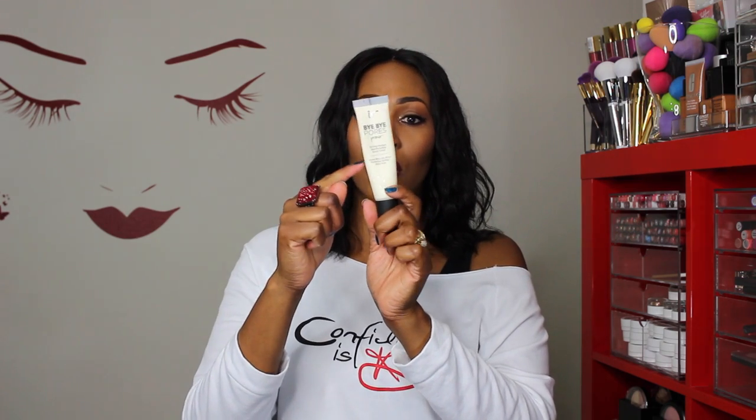This is the It Bye Bye Pores Primer. I have a video where I compare it to the Becca primer. As you can see, my tube is getting flimsy because I've been using this baby — it makes my makeup look flawless. I don't have it on today because I'm doing a comparison review on another primer, so stay tuned. The only con is it gives a cast after applying — it does not dry clear for my skin tone — but other than that I love it. It feels like a moisturizer and has a pump.